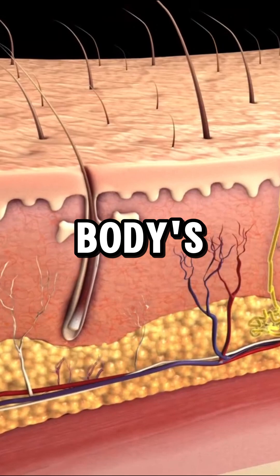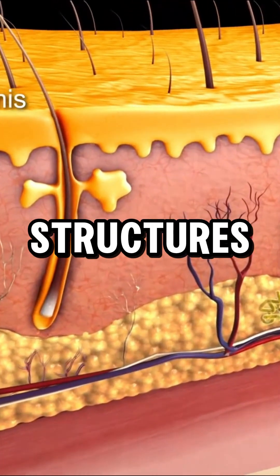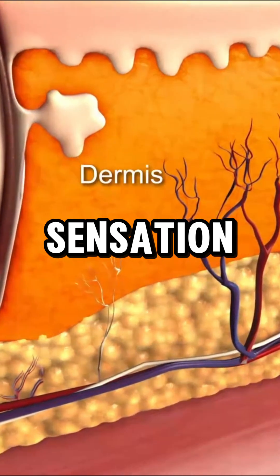Your skin, the body's largest organ, protects internal structures, regulates temperature, and provides sensation.